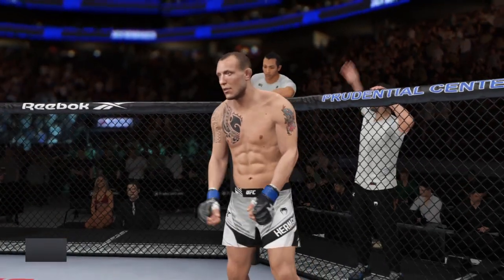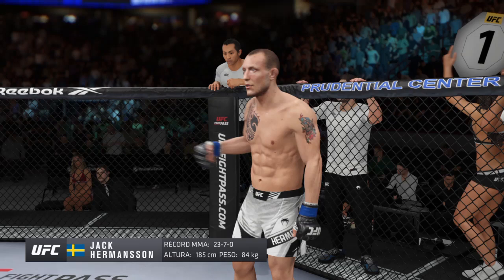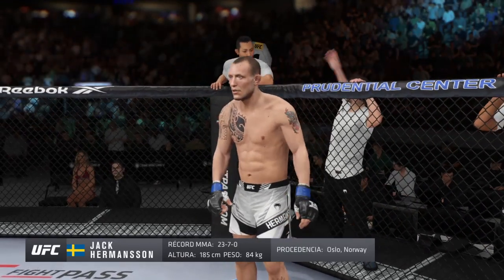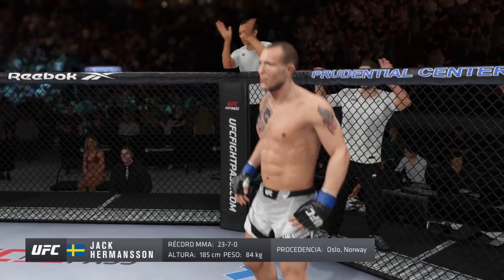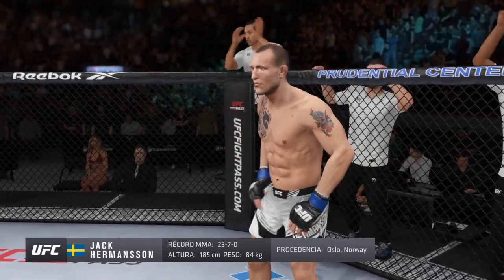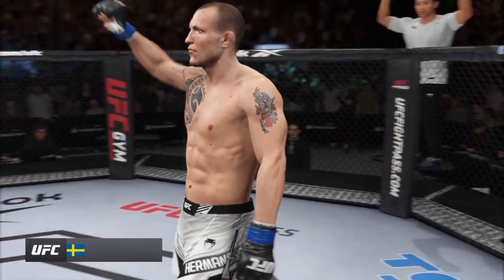Introducing first, fighting out of the blue corner, a mixed martial artist holding a professional record of 23 wins, 7 losses. He stands 6 feet 1 inch tall, weighing in at 185 pounds, fighting out of Oslo, Norway — Jack the Joker Hermansa!